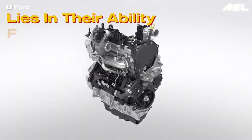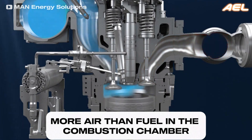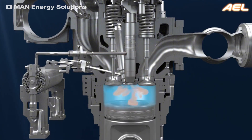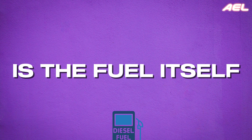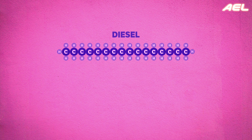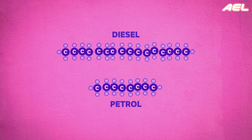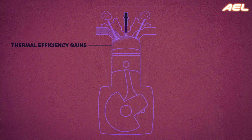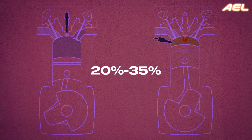One of the reasons diesel engines are more fuel-efficient is their ability to run extremely lean air-fuel mixtures. Diesel engines always operate with more air than fuel in the combustion chamber, even under full load, contrasting with gasoline engines that must run richer under high loads to avoid knocking. Additionally, diesel fuel contains longer chains of hydrocarbons, making it more energy-dense than gasoline — for the same volume, diesel provides around 15% more energy. Coupled with the lean air-fuel mixture, this allows diesel engines to achieve thermal efficiencies of up to 45%, whereas gasoline engines typically range between 20% and 35%.